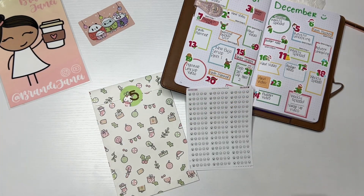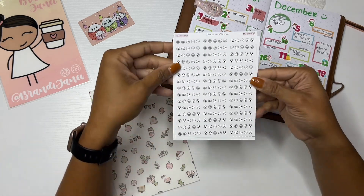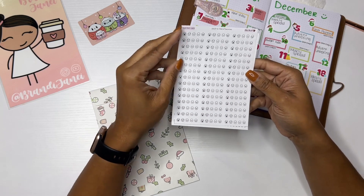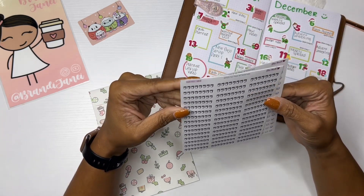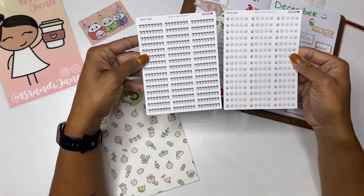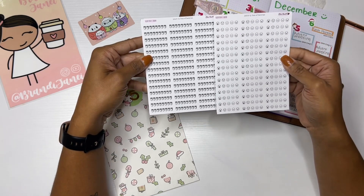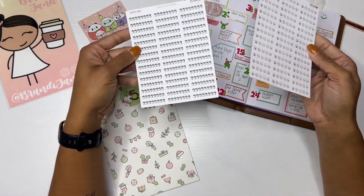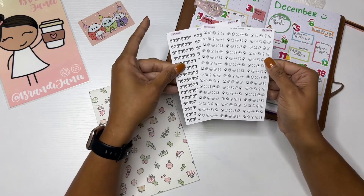It comes with mood stickers — so cute! These are like the mood trackers. I love that. And then we have water trackers as well. So that's cute — two days' worth of stickers that have trackers: your mood trackers and your water trackers. Both of these will be perfect in my bullet journal, so I love those.